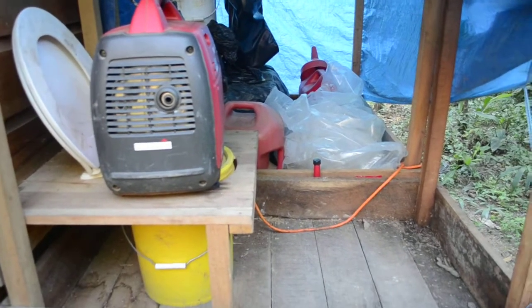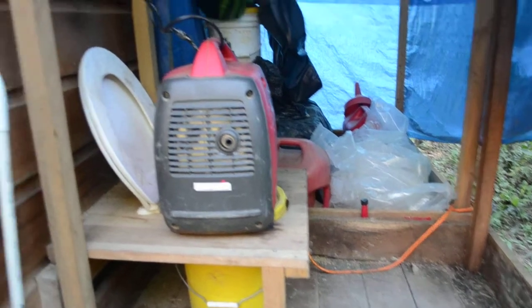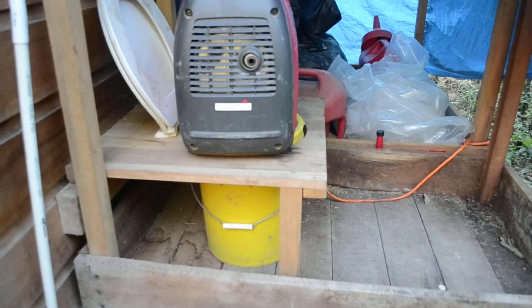This is where we use the bathroom when we're living in the shed for nine months. It's a humanure system.